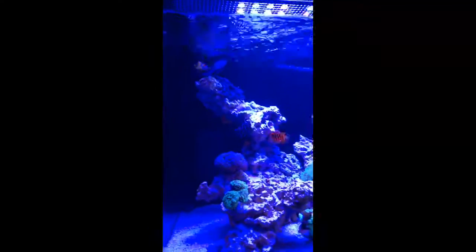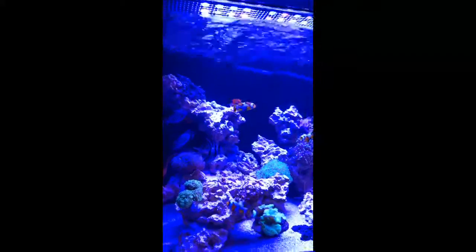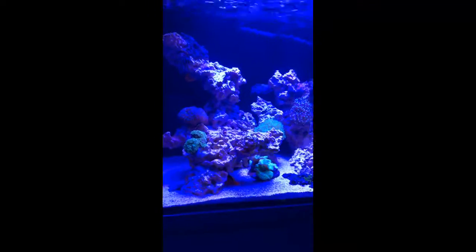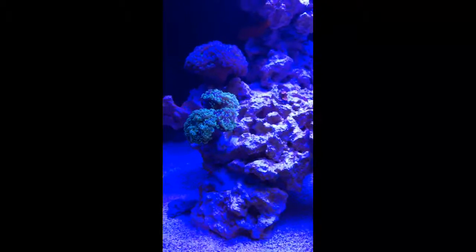Right after the water change I moved the frogspawn coral because I noticed there was an opening in certain locations up here. I translated that to it getting too much light — you can see there's a hot spot right there on that rock, the lighting gets very bright. So I took it as it not liking the light. I'm not sure if I put it in the right place though, because I do see a lot of flow here. We'll let it sit there for a few days and see how it acclimates and opens.